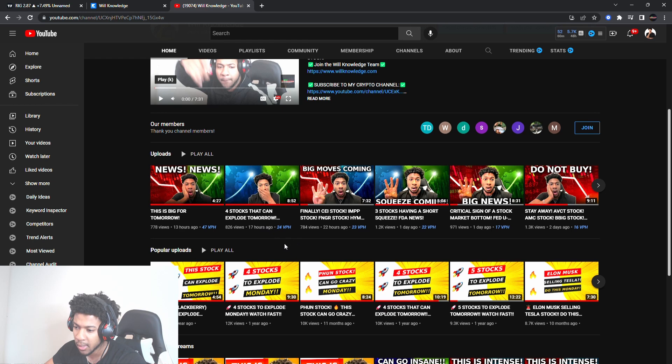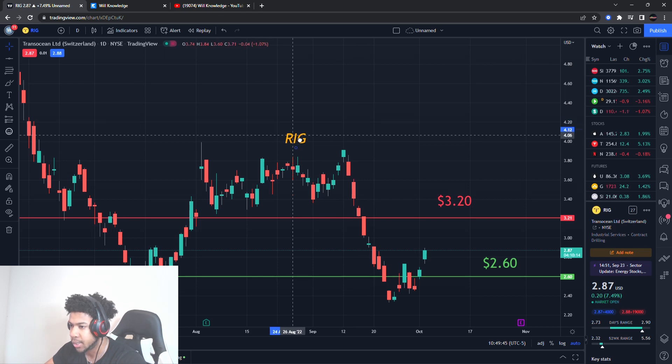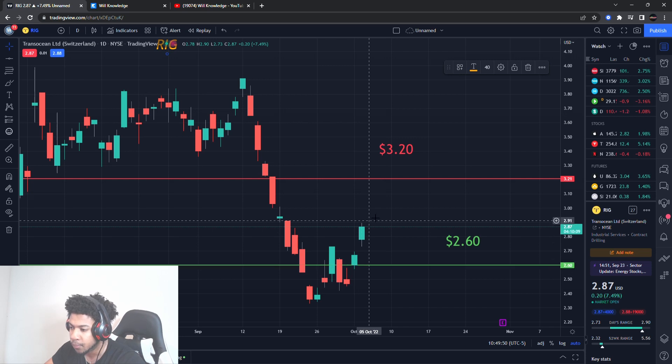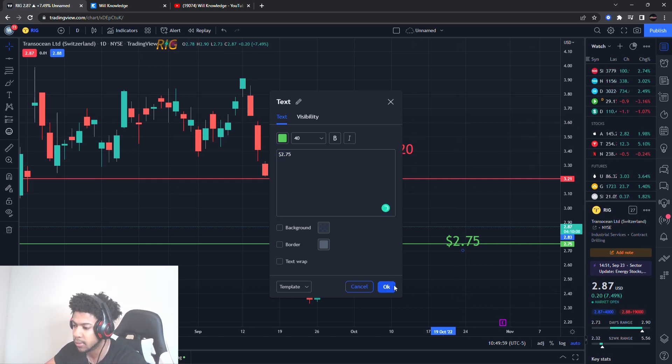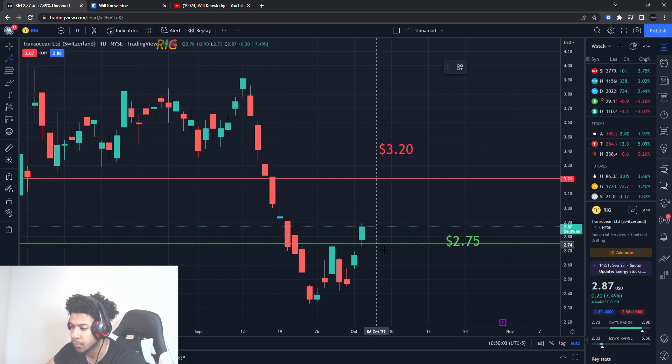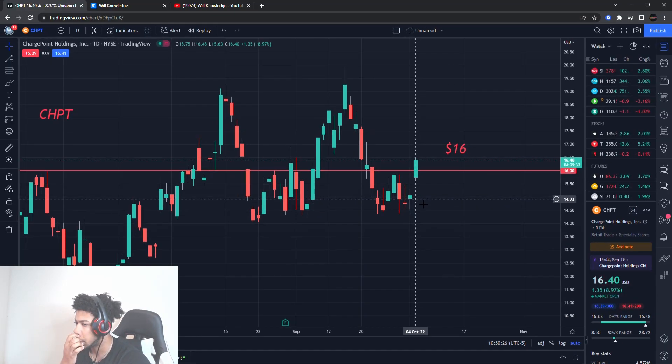Remember that video I posted yesterday — four stocks that could explode — watch that. I mentioned CEI and IMPP and they're all pretty much up today. IMPP went up today, which is big for tomorrow. Now for RIG — this was one of those four stocks and it's pushing. I'm looking at about $2.75 now as support, with the same exit at around $3.20. If we get a little pullback to $2.75, that's still about a 16% gain. I like this one a lot — I might even play it both ways, upside and downside.